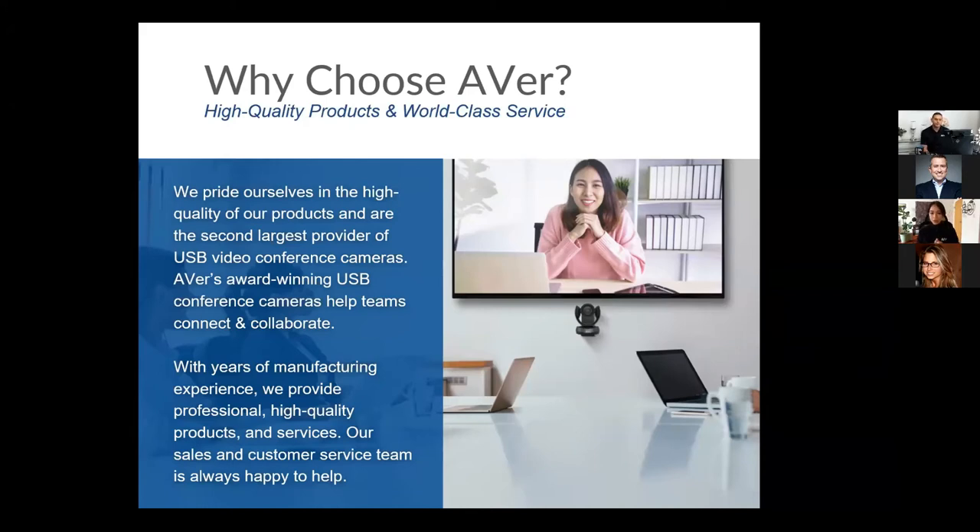The second reason to choose AVer is that we have one of the best warranties in the industry — a three-year warranty with a 72-hour replacement. If we can't quickly fix your issue, we'll send a replacement unit within 72 hours. We also have a local support team readily available via live chat, phone, or email.